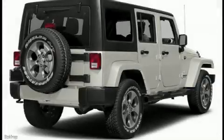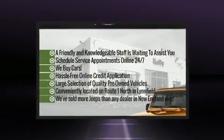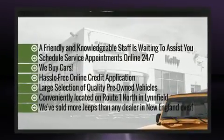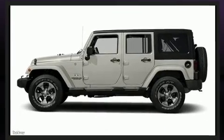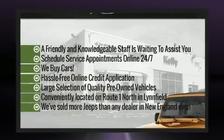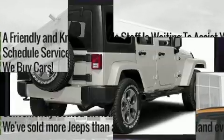Experience driving perfection in the 2017 Jeep Wrangler Unlimited. It features four-wheel drive capabilities, a durable automatic transmission, and a refined six-cylinder engine. This model accommodates five passengers comfortably and provides features such as leather upholstery, front fog lights, skid plates, rear wipers, and power windows.